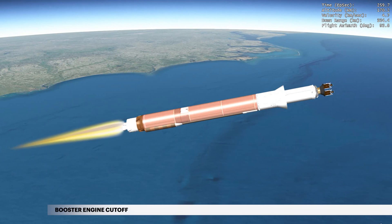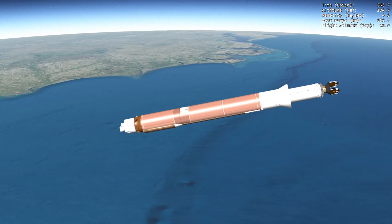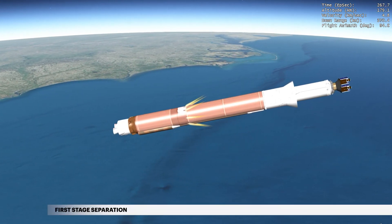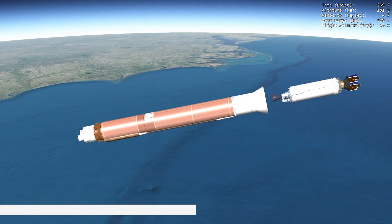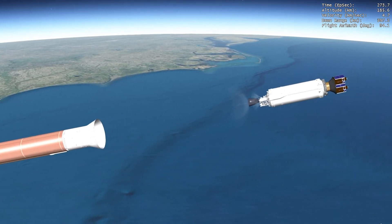At 4 minutes 21 seconds, propellant levels are depleted and the main engine shuts down. Six seconds later, the Atlas-Centaur separation system activates to release the booster stage. The vehicle now weighs a little more than 5% of what it did at liftoff.